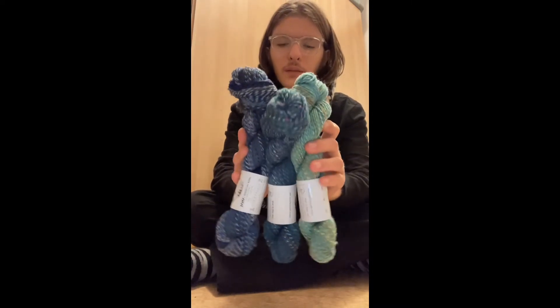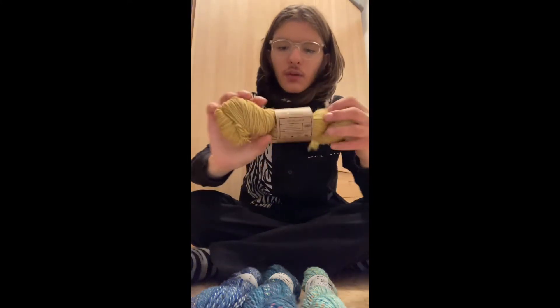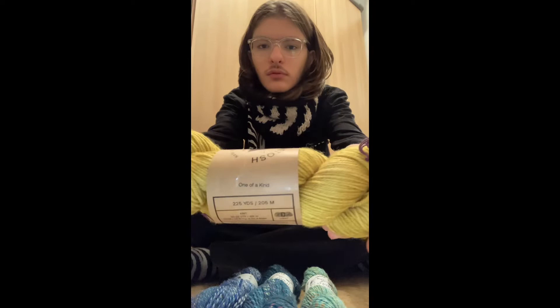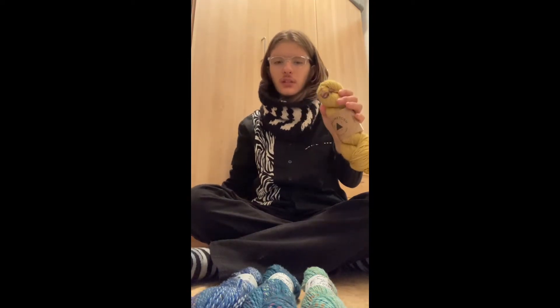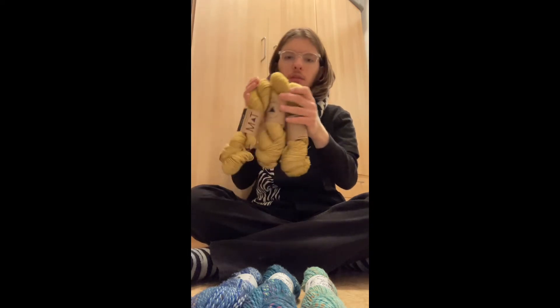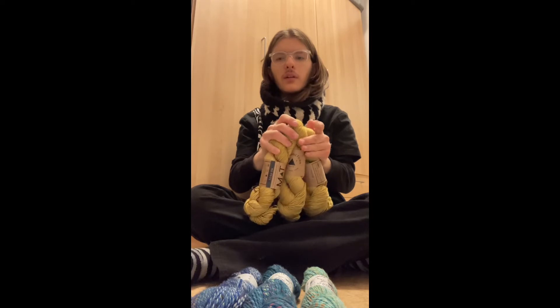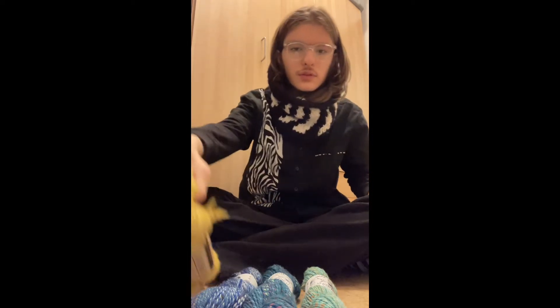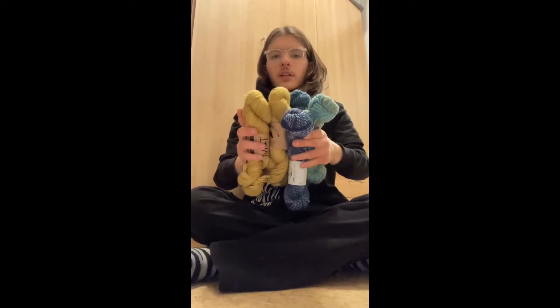My solid color is Madelinetosh Tosh DK, and this is what I got at StevenBe yesterday. It's a one-of-a-kind lot — not a one-of-a-kind skein, so they made one lot of it — and I bought three of them because for the solid color you need about 500 yards. It's a DK weight pattern, so that's for the Cabled Trellis Shawl.